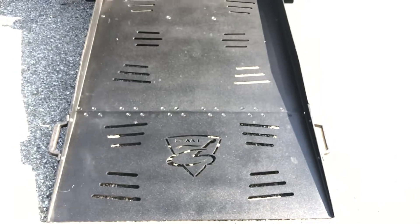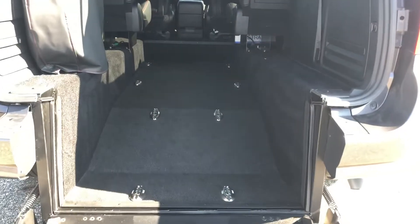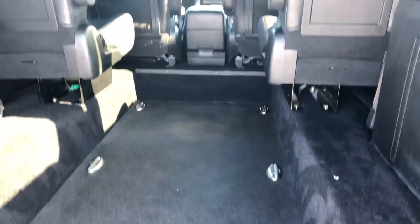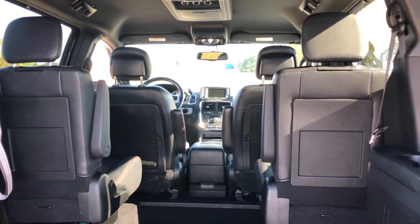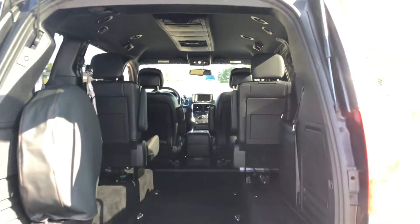We've got Chevy Suburbans and Silverados, Yukons — lots of really cool vehicles to choose from. This is a super sporty van with a brand new floor, just been refurbished. Bucket seats. It's a graphite gray, dark gray — almost black — exterior with black leather interior and a Bluetooth radio.